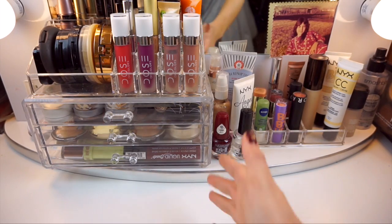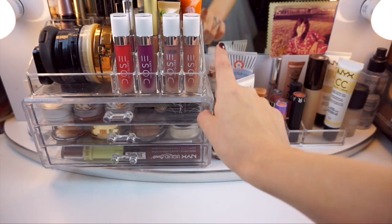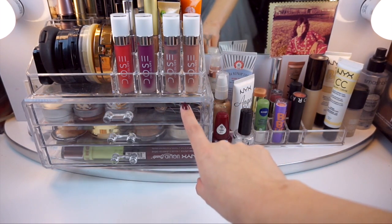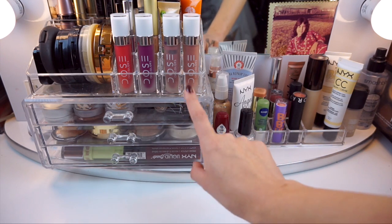If you saw my last video I just had this like three drawer little thing. It didn't have this little top section like this one does. I got it at HomeGoods — I think I mentioned that before — and this little thing I got at HomeGoods as well. So I'm going to start off here.